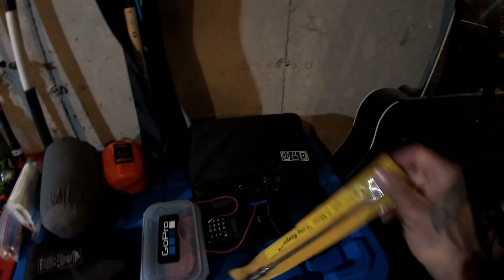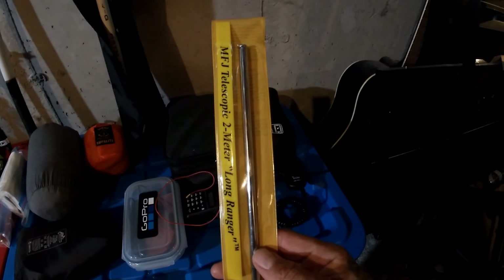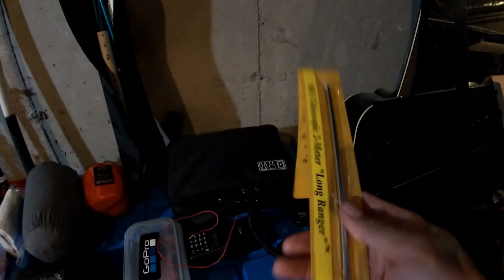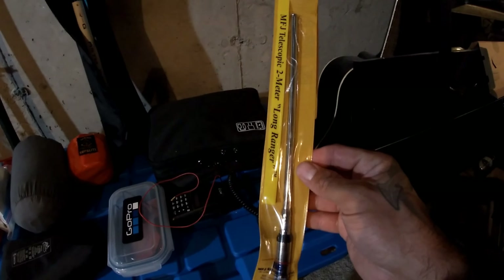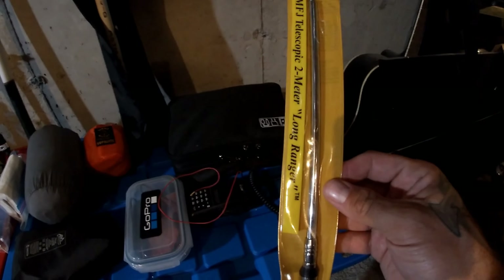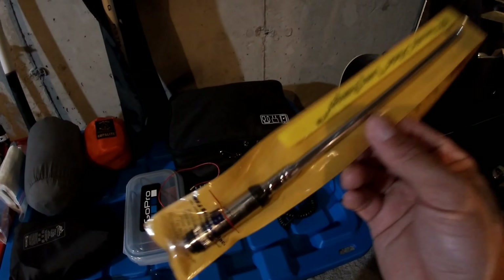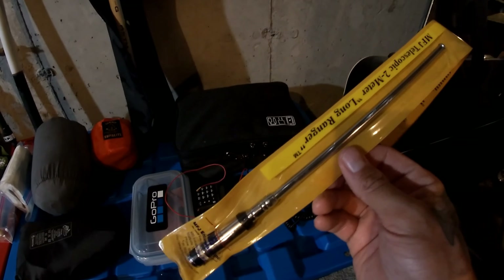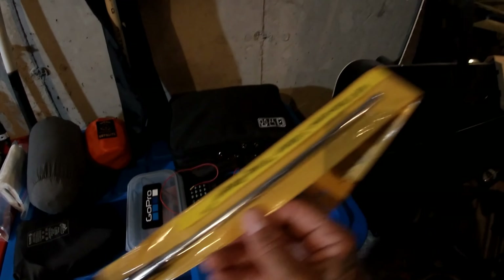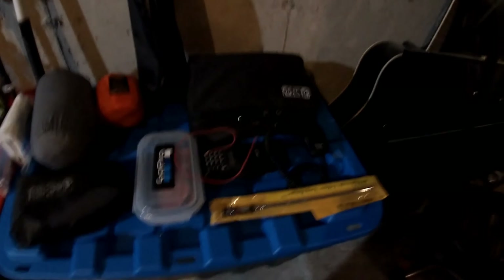I've also got the MFJ Long Ranger antenna — it extends to almost two and a half to three feet fully extended. We hooked it up to an analyzer and tuned it so I know exactly where to open it up to. If you can find one and you've got a BNC connector, get one — they're fantastic. A little pricey but worth it. I've made contacts almost 70 to 80 kilometers away with it.